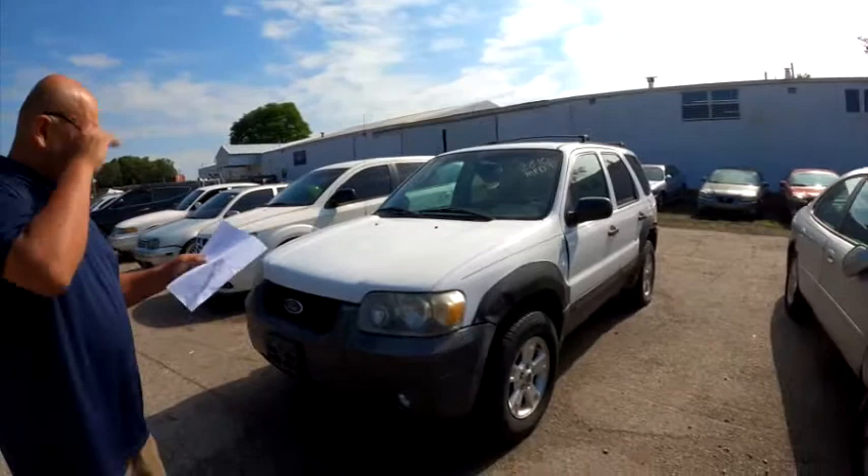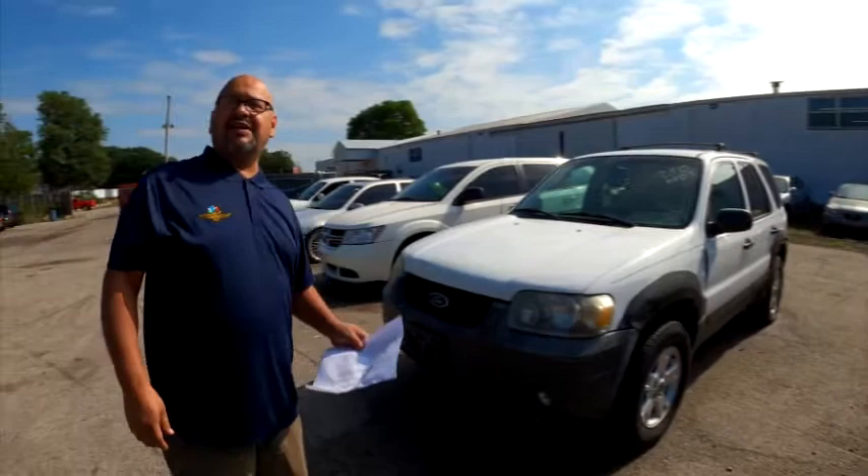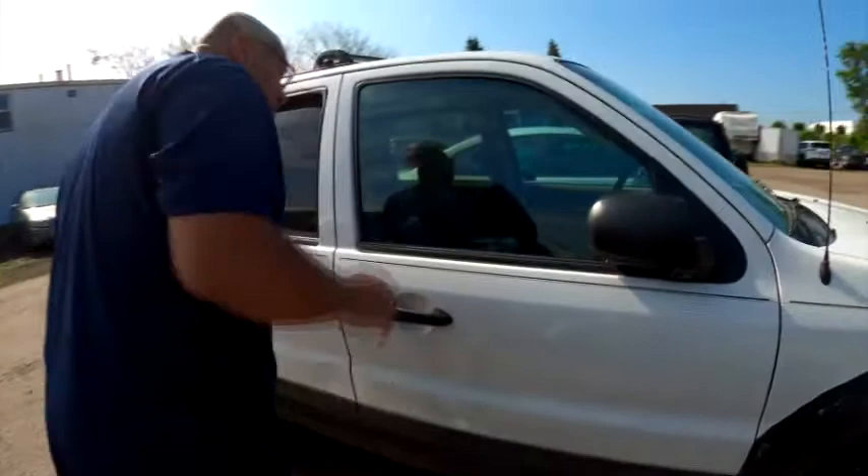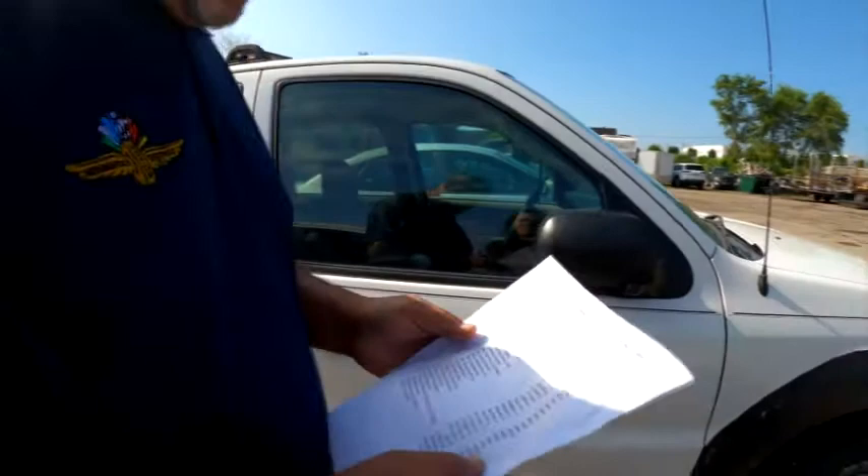We got another Ford here. What year is this one? 2005 Escape. Elena, don't be scared, you can talk to me. So this one's just got a couple flat tires. I don't know if we got keys or not for this, or what department impounded this — it says on the sheet. Muskegon's finest got it.